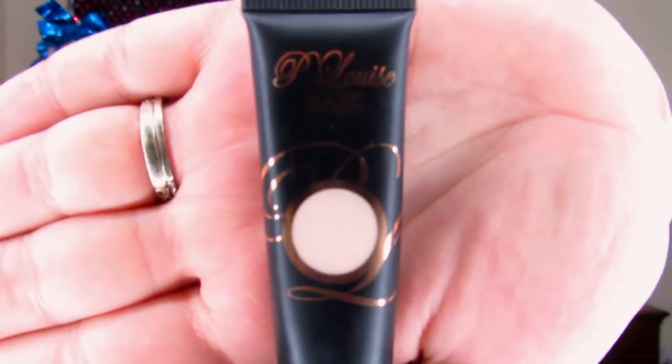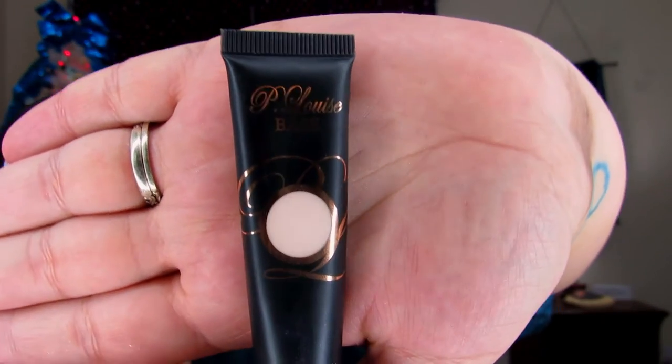First things first is to prep the eye. We're going to be using the P Louise base, and this is shade 0.5. I still like to use my finger or a beauty blender — I don't really like to use a brush — but I do get all up into the crease and into the corner. Make sure you get some into your corner because you're going to need it. I'm also going to apply a little bit of tape just to make sure the edge is right where I want it.